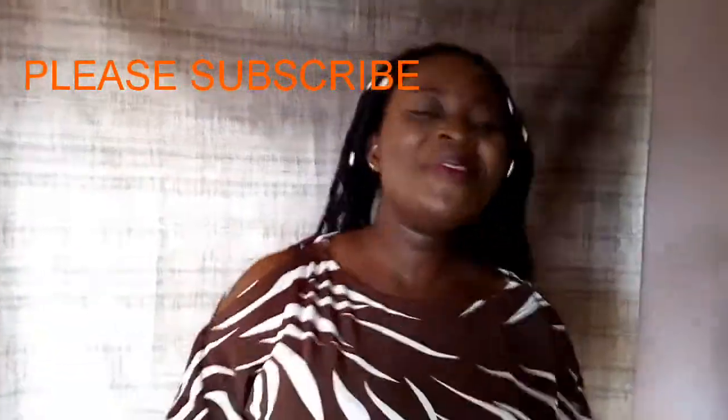Hi, welcome to my channel my friends all over. In case this is your first time stopping by to my YouTube channel, you are highly welcome.